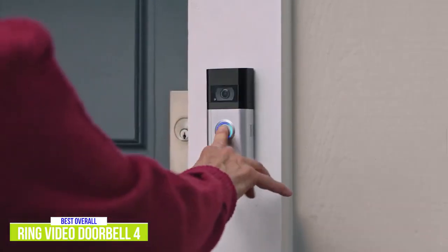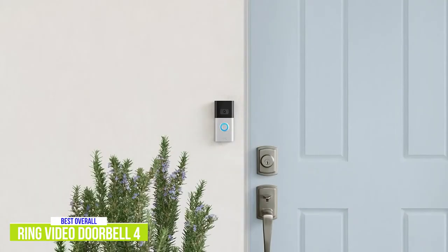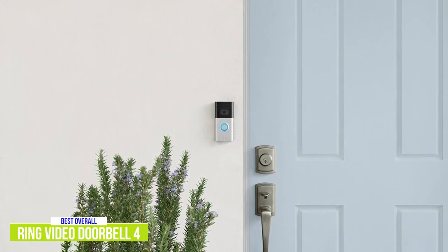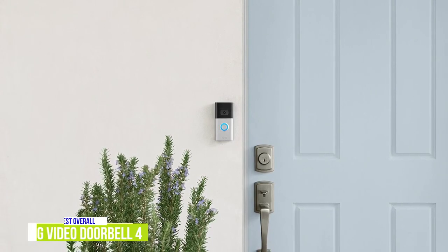Like the Doorbell 3, the Doorbell 4 comes with a rechargeable battery that's removable, along with interchangeable faceplates. The Ring Video Doorbell 4 comes with all the great Ring features and now offers color pre-roll in a battery-powered video doorbell all in one package, which will definitely appeal to anyone that wants the best doorbell camera around.